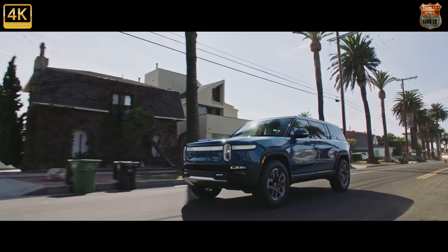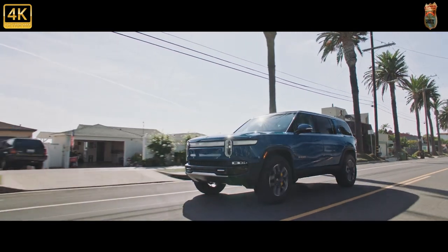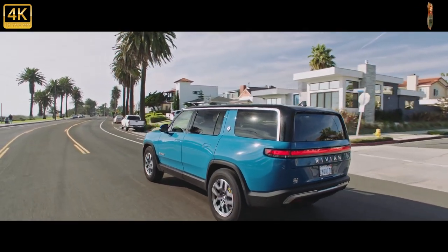Rivian claims the R1S should offer excellent acceleration, reaching 60 mph in as quick as 3.0 seconds. Rivian R1S pricing will start in the mid-$70,000 range and driving range comes in at over 300 miles.